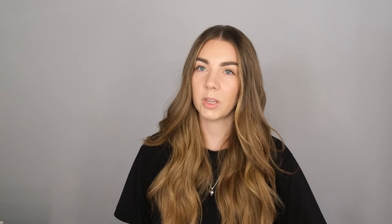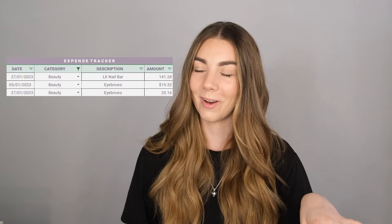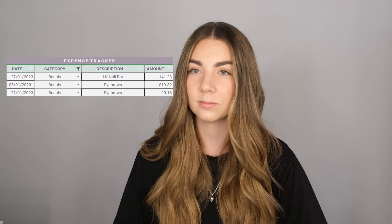For beauty, I got my eyebrows threaded twice in January — about $20 each time. And I spent $141 on my nails: a shellac pedicure and powder dip with chrome on top. So $141 — not my best, but I am going on vacation and I need cute nails.